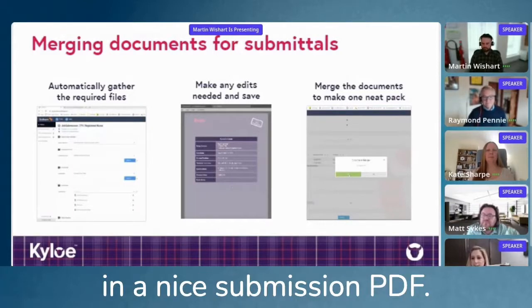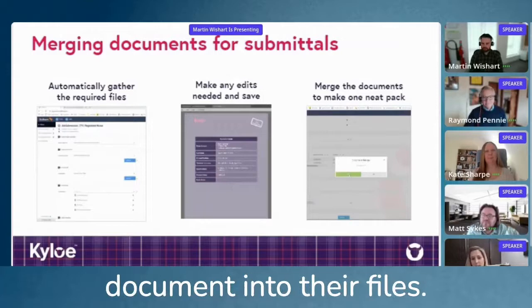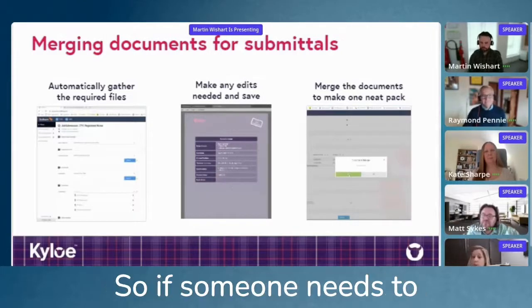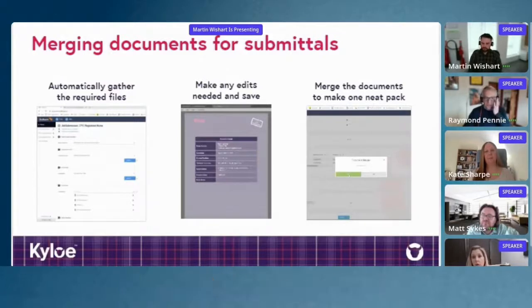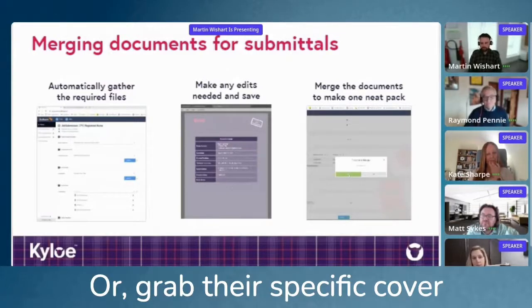It also saves that document into their files. So if someone needs to submit to another facility, they could simply grab that if they needed to, or grab their specific cover sheet to create their own.